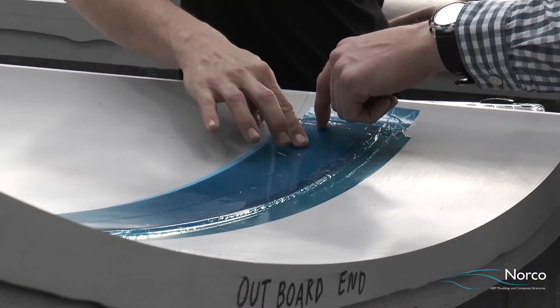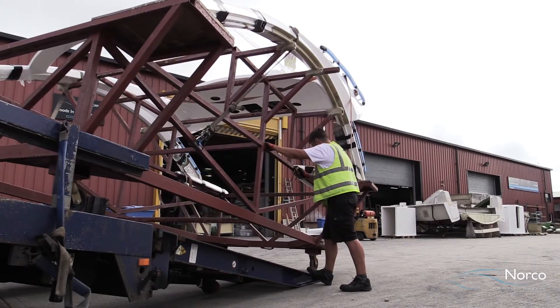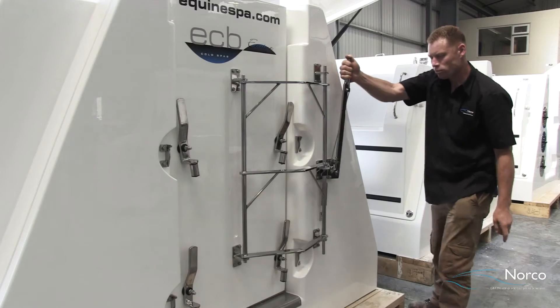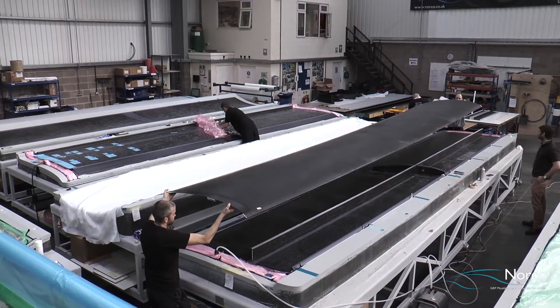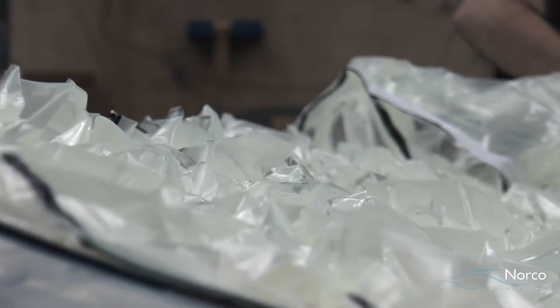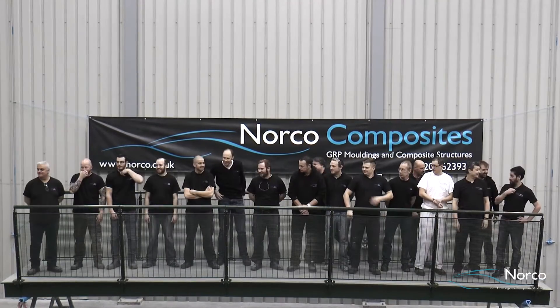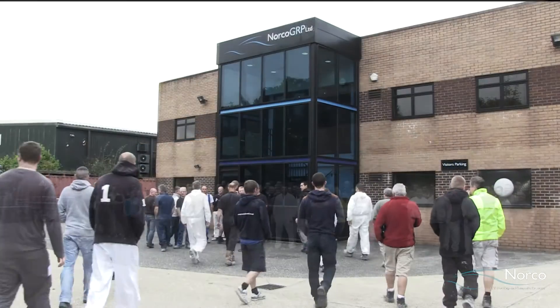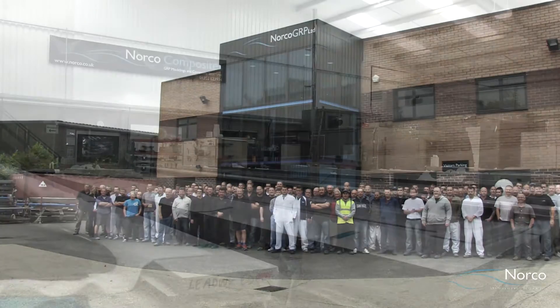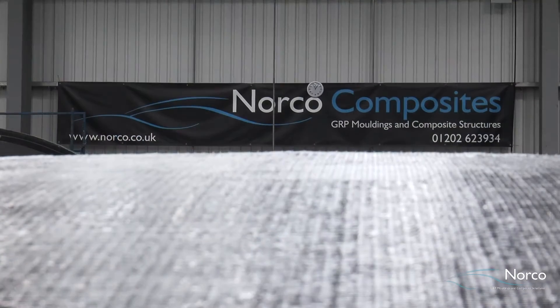To complete the production cycle, Norco provides an assembly and delivery service to ensure clients have just one point of contact. This ensures we have full control of quality at all stages and minimizes risk. For the past 30 years and into the future, Norco will continue to satisfy its clients' requirements for a complete composite production service from CAD to reality.